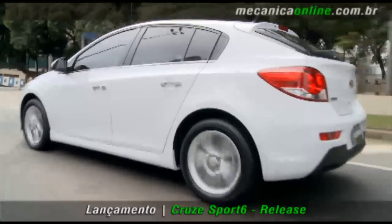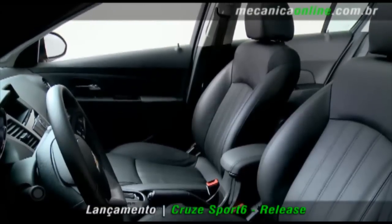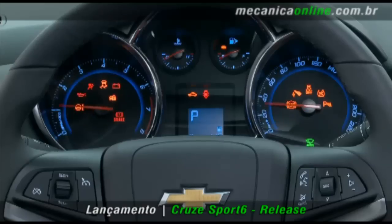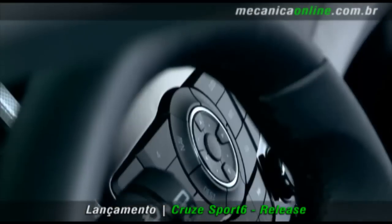A versão LTZ oferece tudo o que a LT tem, mais bancos de couro, teto solar, airbag de cortina, sensor crepuscular de estacionamento, acionamento do motor com botão Start-Stop, GPS com tela de 7 polegadas e sistema de som premium.